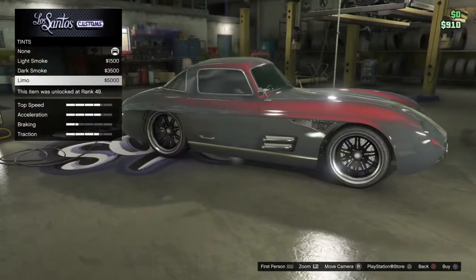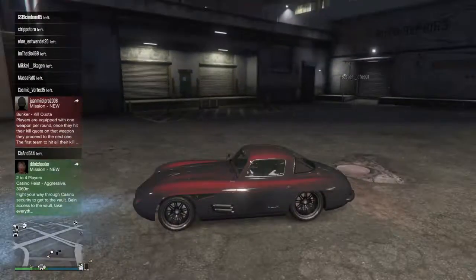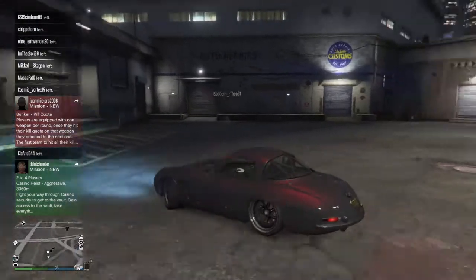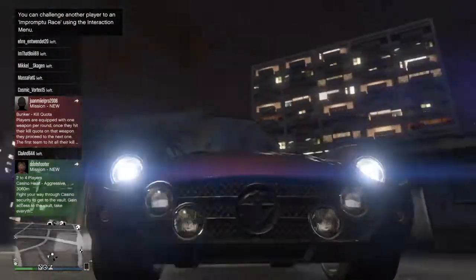I'm just going to keep it as is — I don't have enough money for tire smoke or window tints. I'm really sorry for the people watching; I just don't have enough money to buy all the upgrades. But at least I customized it — that's what I've got to say.